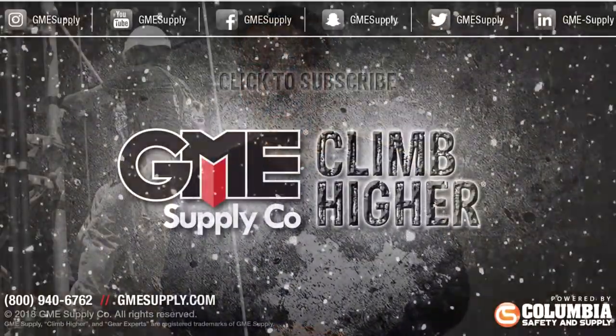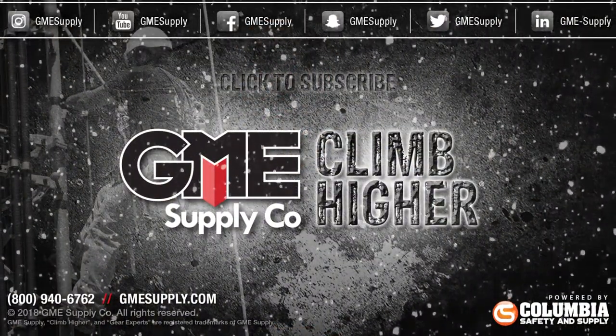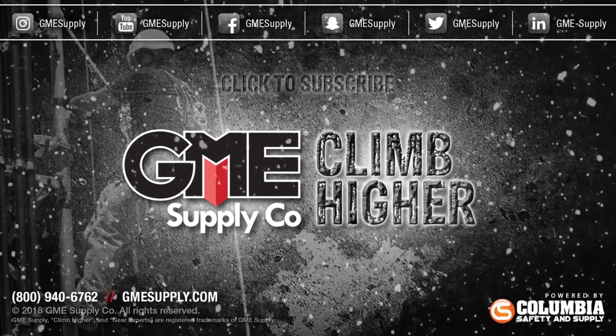To see our entire ultimate holiday gift guide for yourself, visit gmesupply.com. Hit that bell to subscribe to our channel and get notified every time we post a new video. Also follow us on Instagram, Twitter, and Facebook to keep up with all of our latest updates.